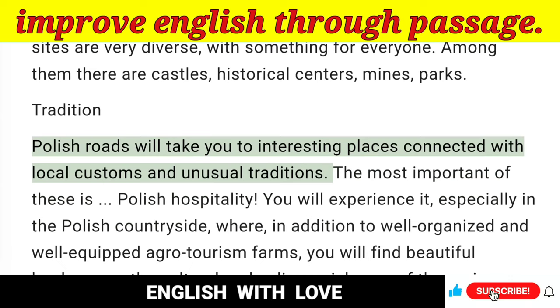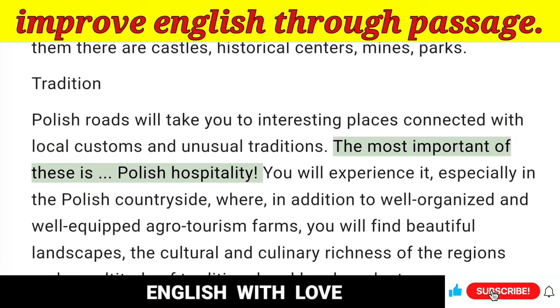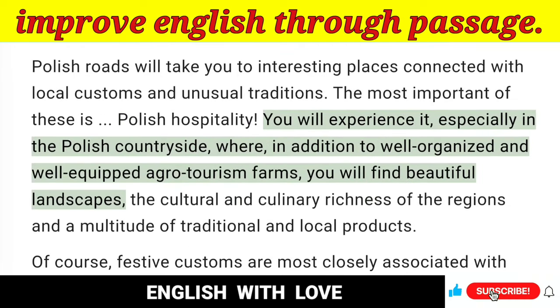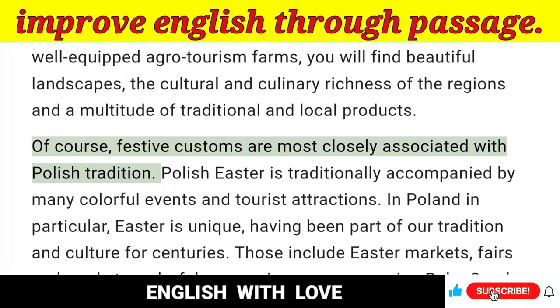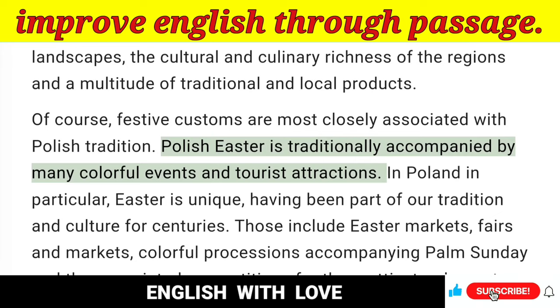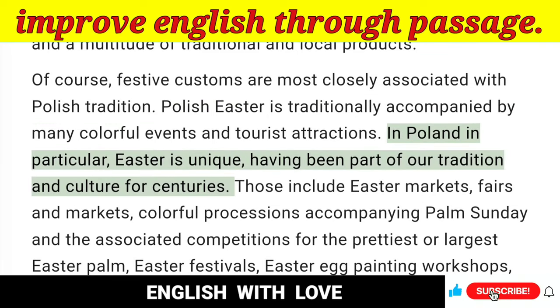Tradition — Polish roads will take you to interesting places connected with local customs and unusual traditions. The most important of these is Polish hospitality. You will experience it especially in the Polish countryside, where, in addition to well-organized and well-equipped agro-tourism farms, you will find beautiful landscapes. The cultural and culinary richness of the regions and a multitude of traditional and local products. Of course, festive customs are most closely associated with Polish tradition. Polish Easter is traditionally accompanied by many colorful events and tourist attractions. In Poland in particular, Easter is unique, having been part of our tradition and culture for centuries.